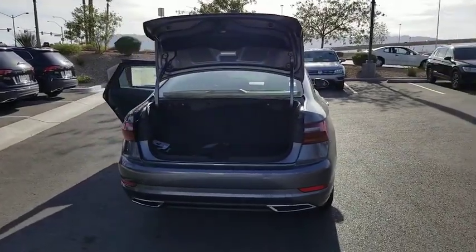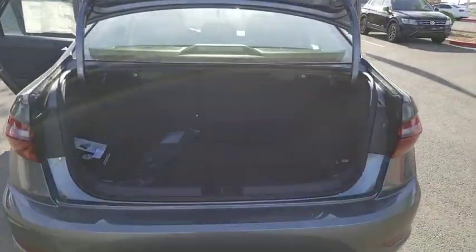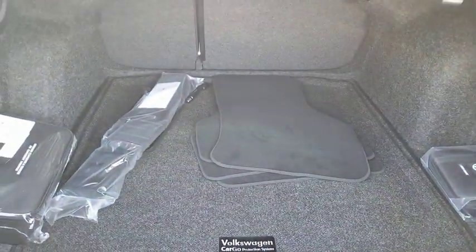Here are some of this vehicle's great options: traction control, navigation system, dual airbags, alloy wheels, power steering, and four-wheel disc brakes.